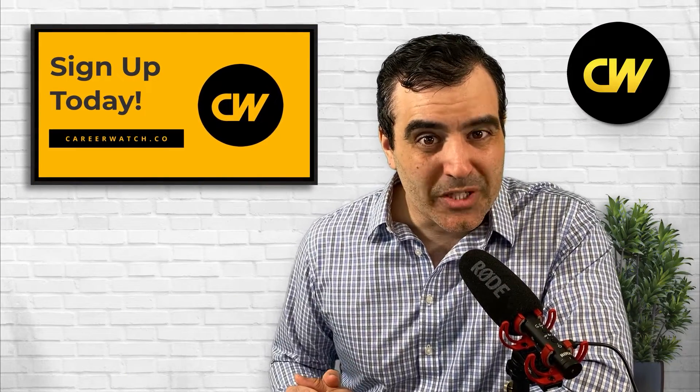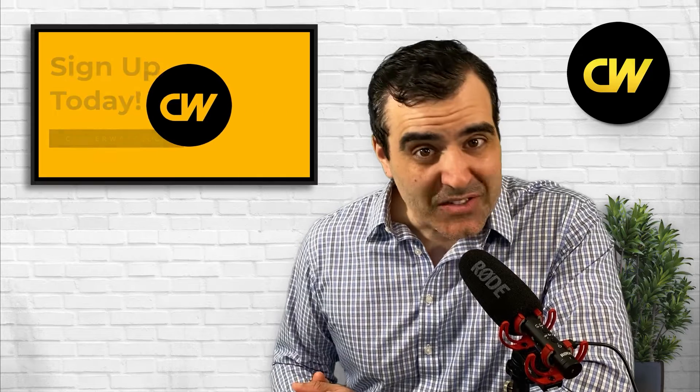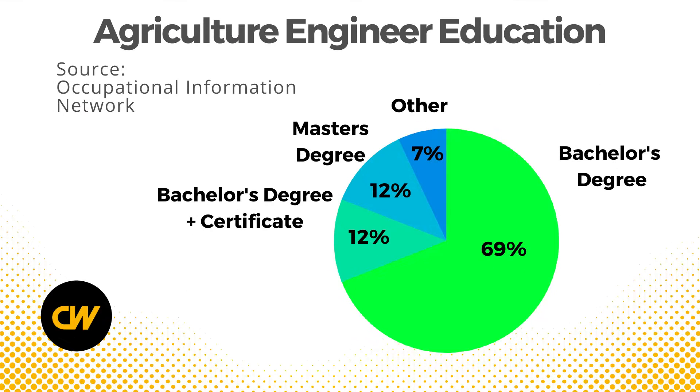Like many other kinds of engineering, you need at least a bachelor's degree to get one of these roles. According to the Occupational Information Network, 69% of agricultural engineers have a bachelor's degree, 12% have a bachelor's degree plus some kind of certificate, and 12% have a master's degree.